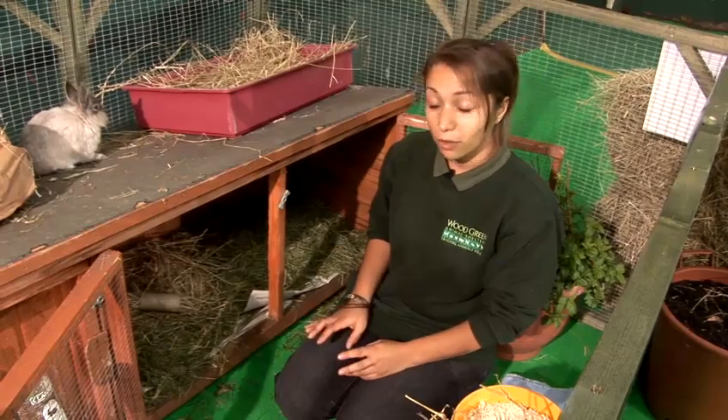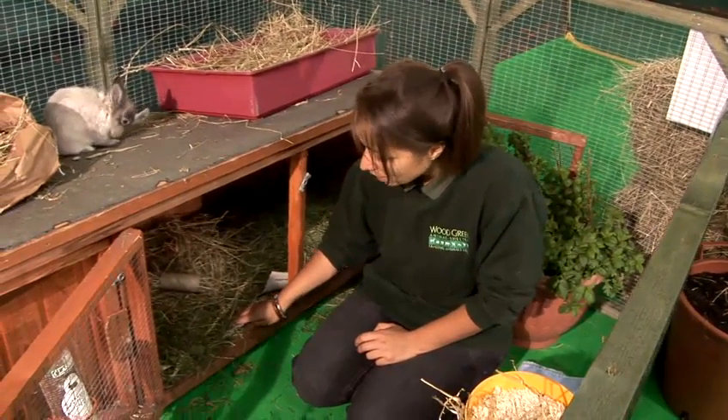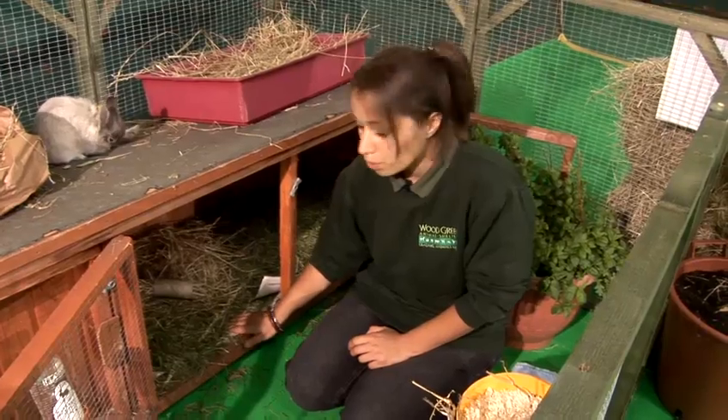First of all, when you want to line your hutch, use newspaper. That will just line it — a nice thick layer of it will keep it so they can absorb any of the urine.